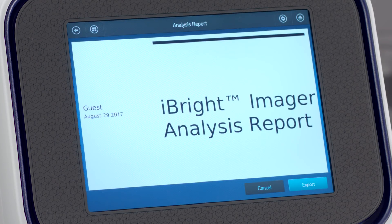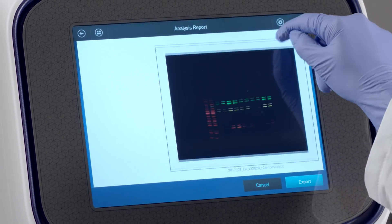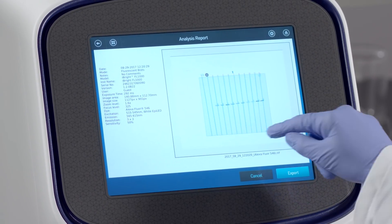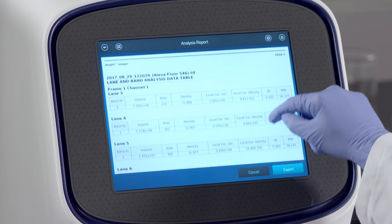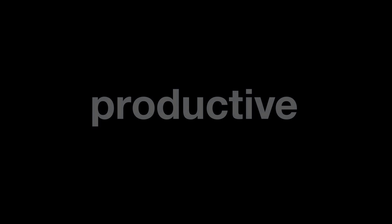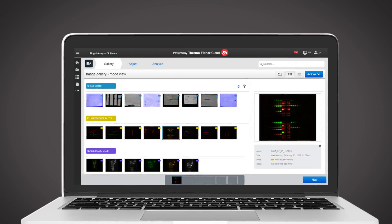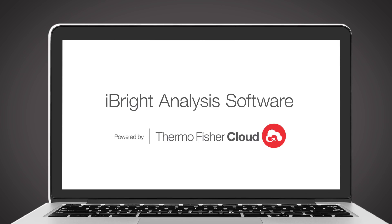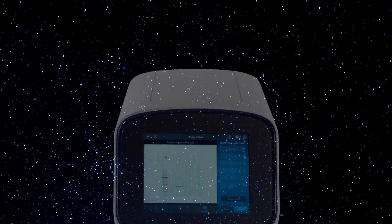For quick post-image capture analysis, iBright Imaging Systems feature onboard automatic lane and band identification and basic functionalities such as densitometry analysis. For more in-depth data analysis and image adjustments, export data to iBright analysis software. Access, review, analyze, and share your data wherever an internet connection is available.